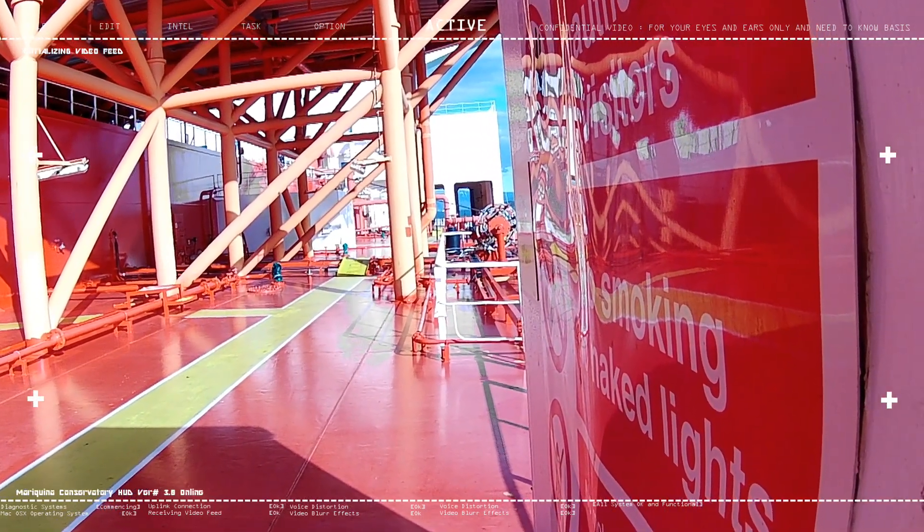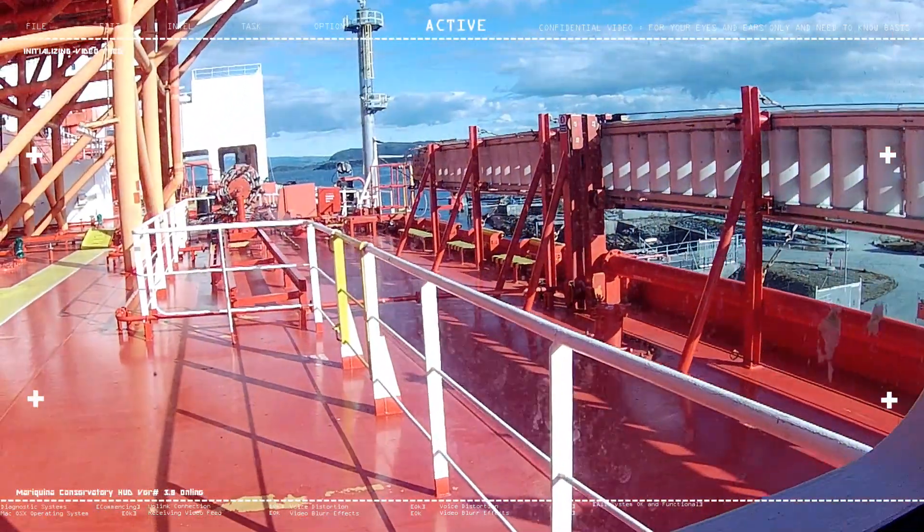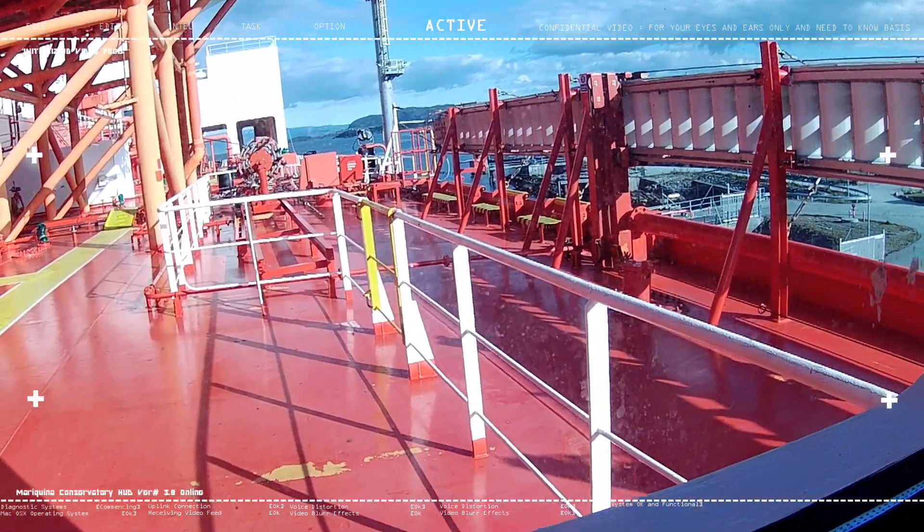Over there is the pilot ladder. We're docked here in Norway. It's pretty cold even in the afternoon.